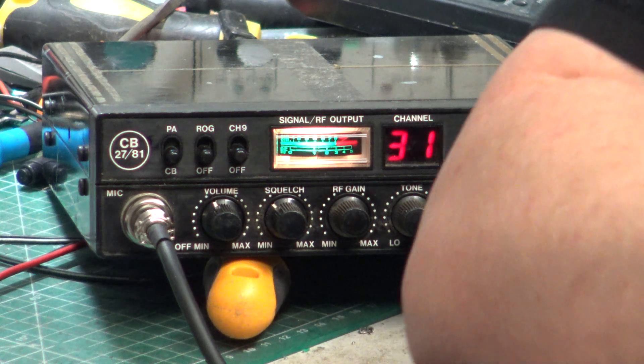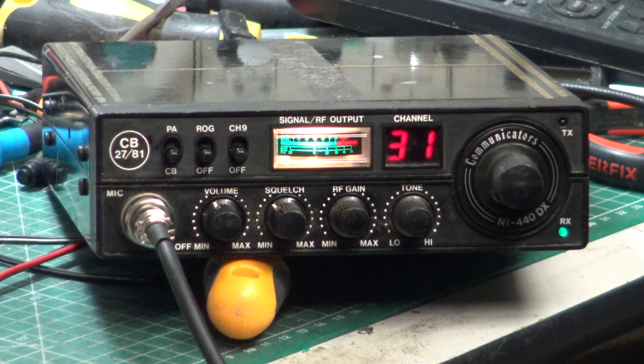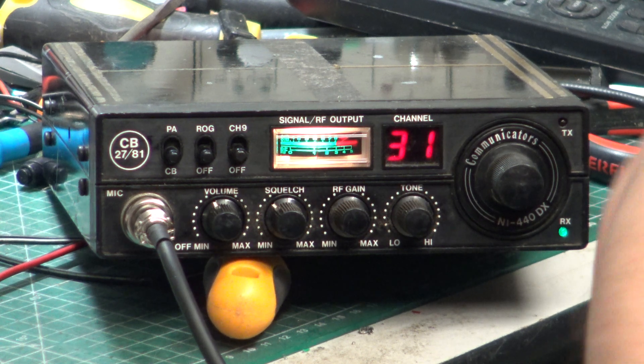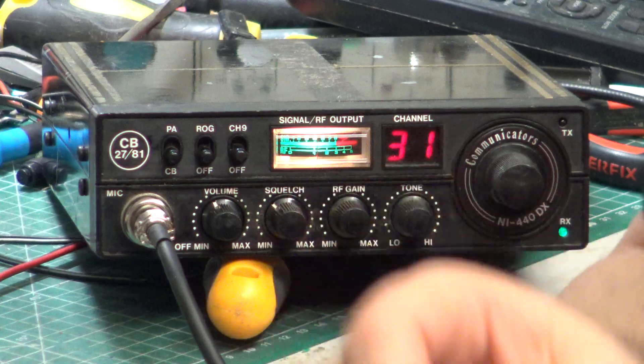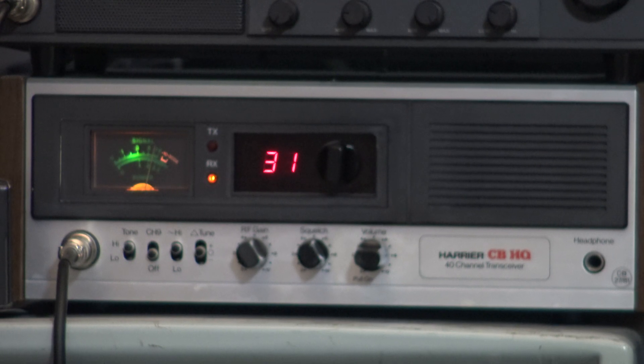I don't think there's much in it. Despite the state this is in internally and the work we've had to do, I don't think there's much in it to be honest — obviously the other set is better, but in actual use there doesn't seem to be anything in it. Right, we'll go over to the base station once again and we'll see what this one sounds like. Tango 21, testing the LCL Communicator NI440DX, the second and poorer one of the two, into our Harrier CBHQ base station. Testing 1, 2, 3, 4, 5, 5, 4, 3, 2, 1. I'll just switch the Roger bleep on. There we go. And thank you for watching.